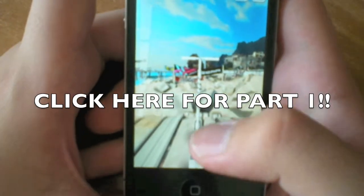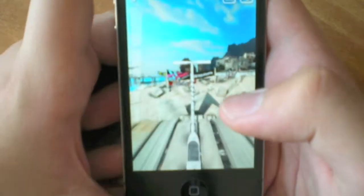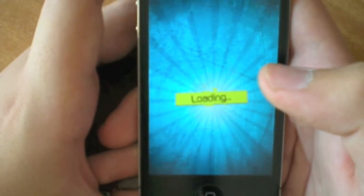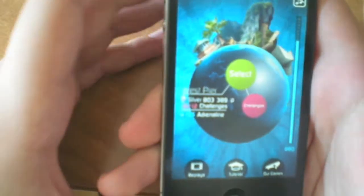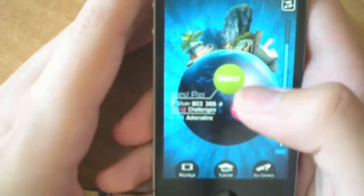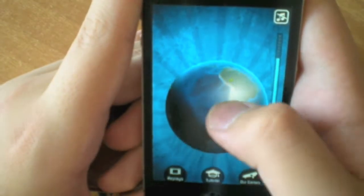The next application I want to look at is Touchgrind BMX. It's one of my favorite applications and it's really addicting — every time I open my iPhone I play it at least one time. Here are the main stages you can choose.